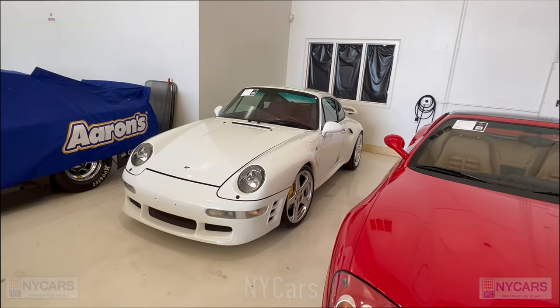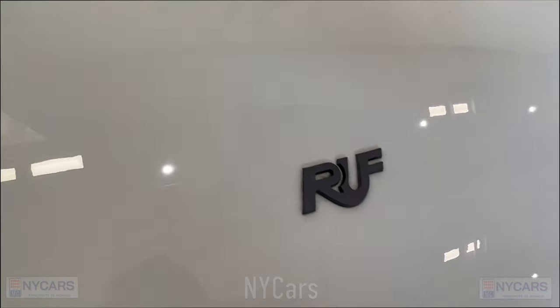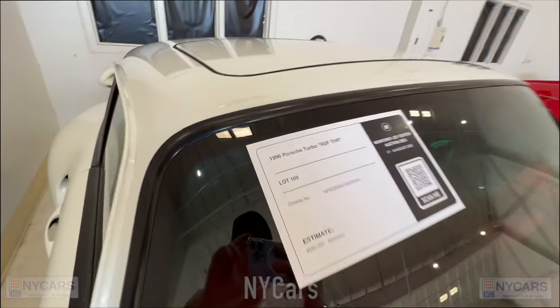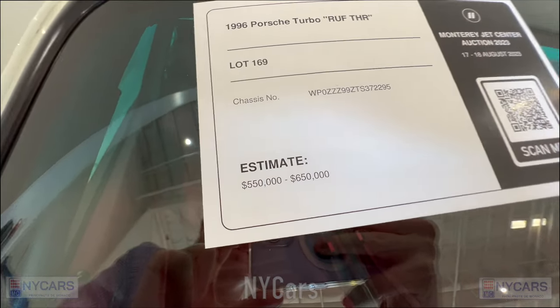Here we have a Porsche Turbo RUF — nice car, you can see the RUF badge. 1996 Porsche Turbo RUF THR, $550,000 to $650,000. The RUF wheels, brakes, and calipers are very distinctive.